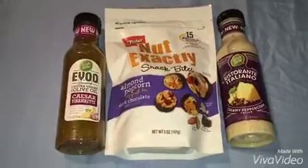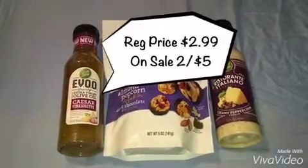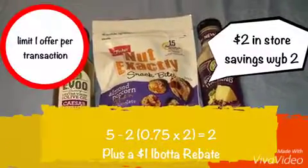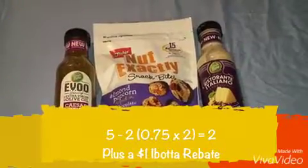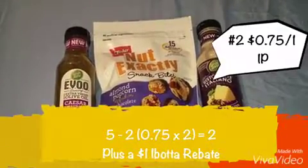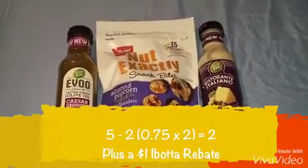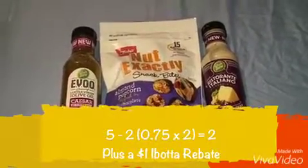Next were these 2 bottles of Wishbone salad dressings. They were on sale for 2 for $5 and when you purchase 2 per transaction, you'll automatically receive an additional $2 off. I used 2 of the $0.75 off of 1 internet printable coupons from their website, which doubled to $1.50 each, making it $2, and plus the store offer it should have been free.